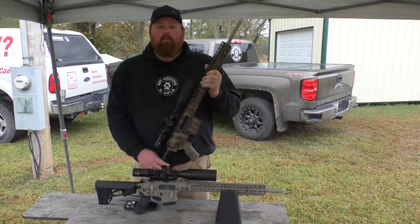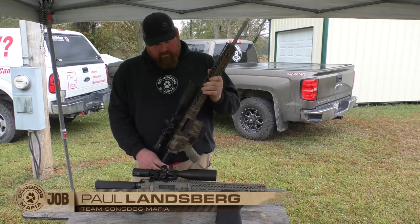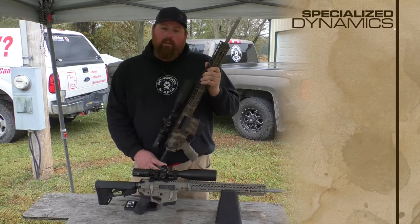Hey guys, Paul Landsberg's Dog Mafia. We're kind of excited to put this video together for you guys. We picked up some new sponsors this year, and one of them is Specialized Dynamics.